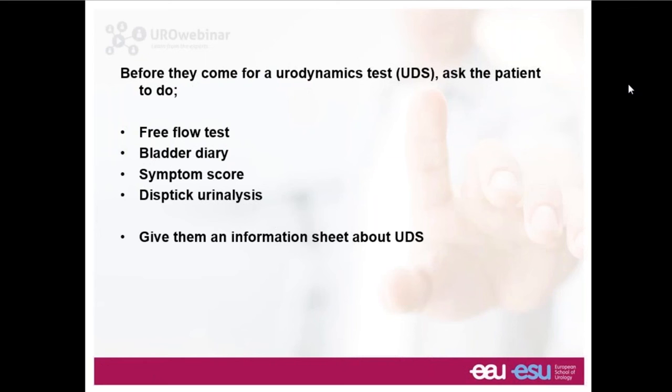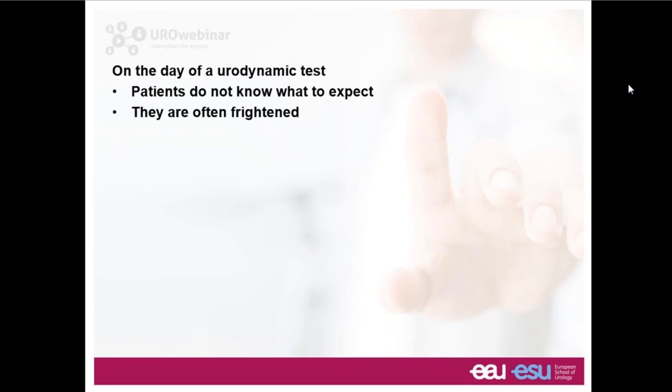Before somebody comes for a urodynamic test there are sensible measures to get the basis of this person's presentation: a free flow test, a bladder diary, ideally a symptom score, and a dipstick urinalysis to exclude red flag diagnoses such as malignancy or urinary tract infection. It's always good practice to give an information sheet so patients know what to expect.